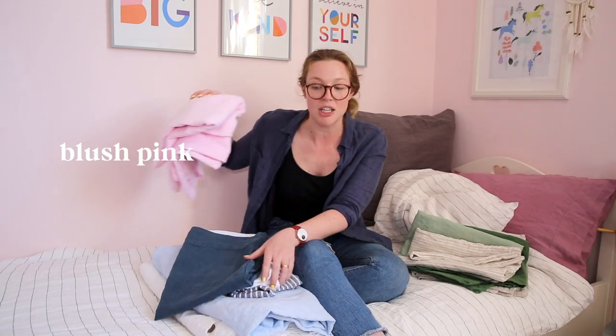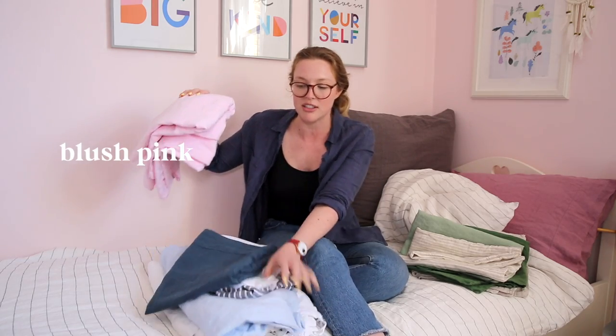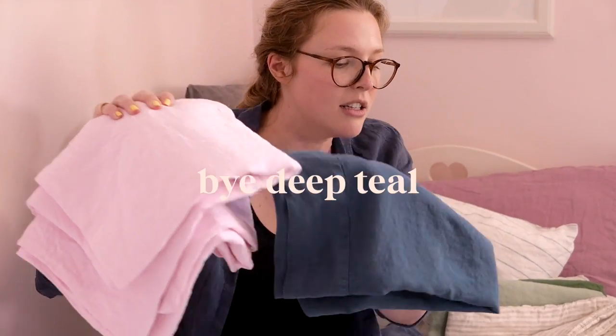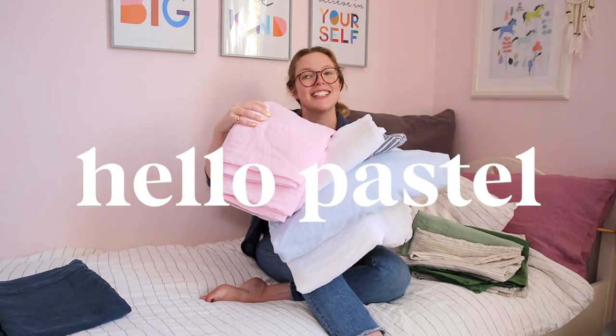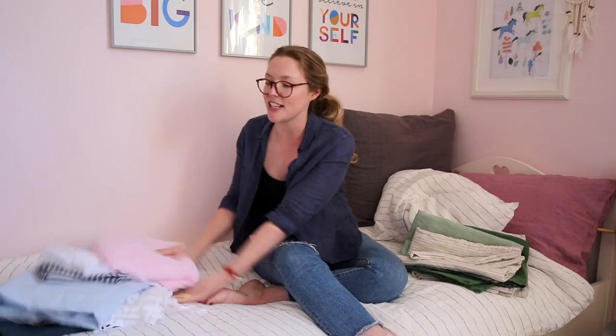I quite like mixing in the blush pink with these, so if you wanted to swap out the deep teal and go for a more pastel-on-pastel look, I think those look really good together. Loads of options whether that's for kids or for grown-ups — I hope you find something you love. Thank you!